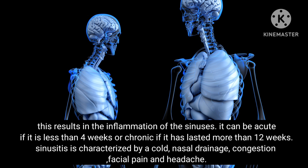Sinusitis can be acute if it lasts less than 4 weeks, or chronic if it has lasted more than 12 weeks. It is characterized by a cold, nasal drainage, congestion, facial pain and headache.